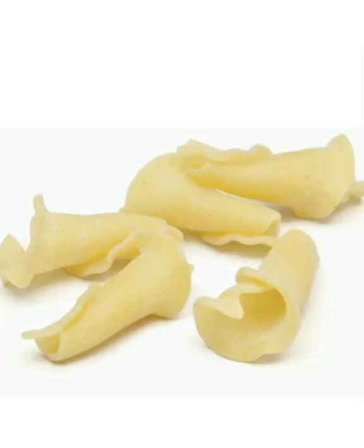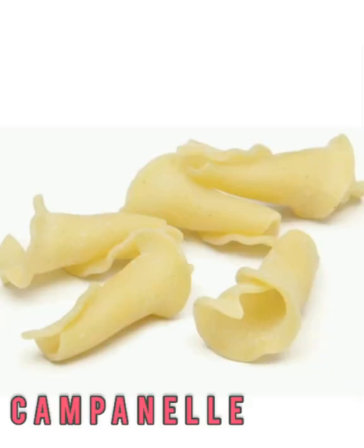Campanelle pasta is one of the lesser-known pasta shapes. It's rolled in a cone and has a ruffled edge, like a small bell-shaped flower. The hollow center will catch thick sauces well, and you could even cook it as a substitute for elbows in macaroni and cheese.